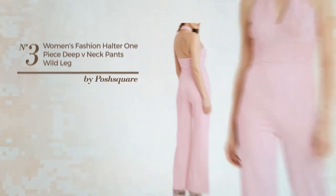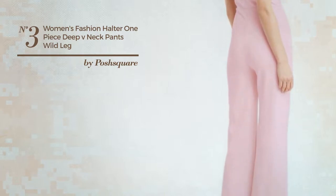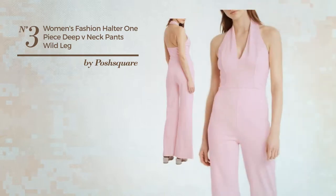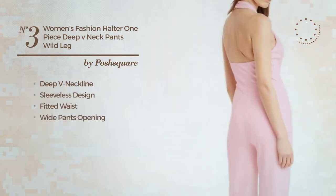Number 3: A one-piece jumpsuit produced with quickly drying material. This jumpsuit includes deep V-neckline, sleeveless design, fitted waist, wide pants opening and fully lined. Available in 3 other colors.